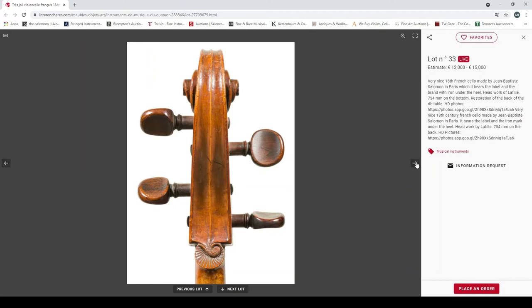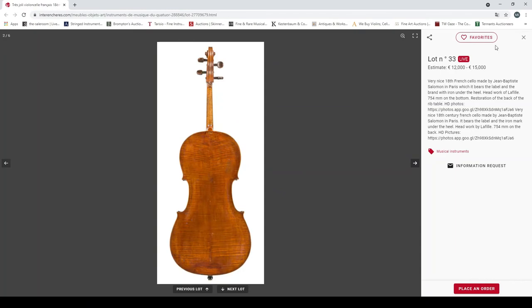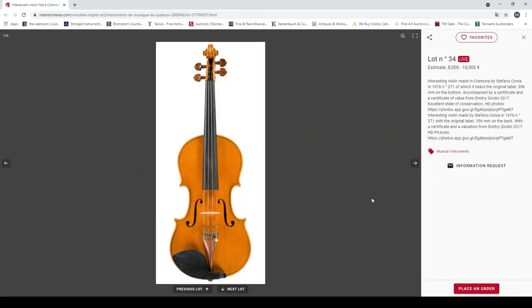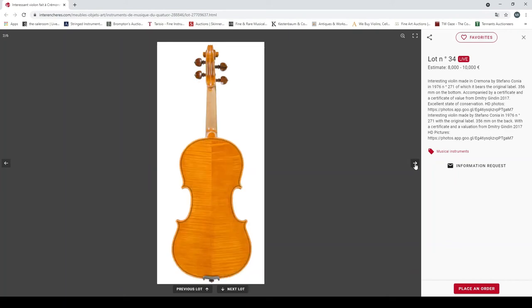An interesting violin made in Cremona by Stefano Conia in 1976, original label, 356mm back, certificate from Dimitri Guindin 2017, excellent state of conservation — 8000 to 10000 euros.